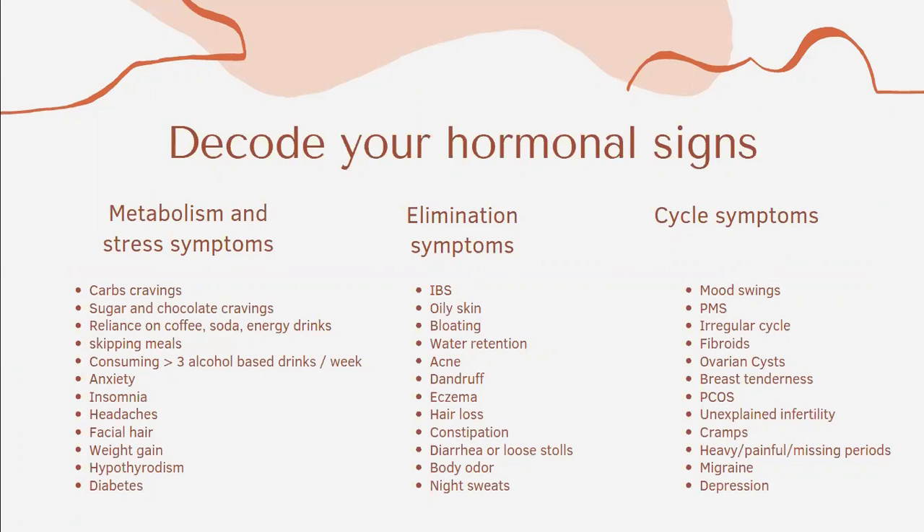I would like to help you decode your hormonal signs. You can see three columns. The first is about metabolism and stress symptoms, which are related to the pancreas, liver, and also the HPA axis — the hypothalamus-pituitary-adrenal axis — where you will find symptoms such as carb cravings, sugar cravings, reliance on coffee and energy drinks, hypoglycemia with skipping meals, anxiety, insomnia, headaches, facial hair, weight gain, hypothyroidism, and diabetes. The second column covers symptoms associated with the elimination organs such as the large intestine, liver, skin, kidney, and lymphatic system — including bloating, IBS, oily skin, and water retention.